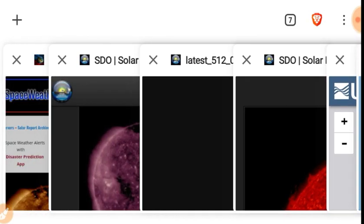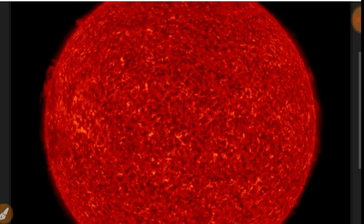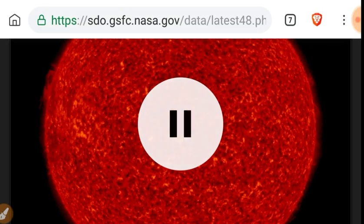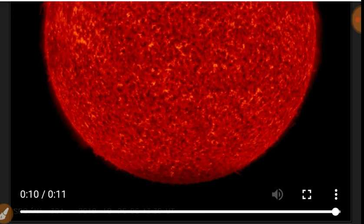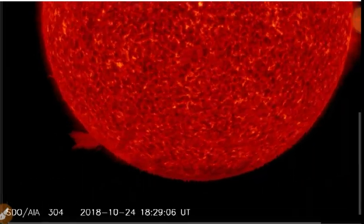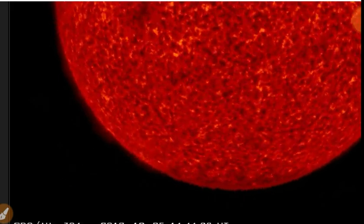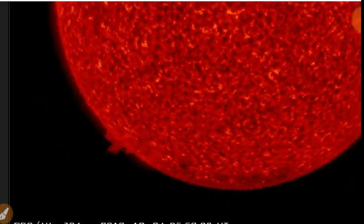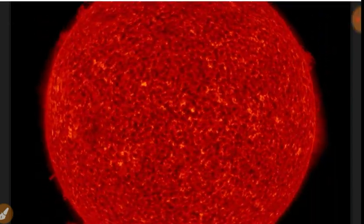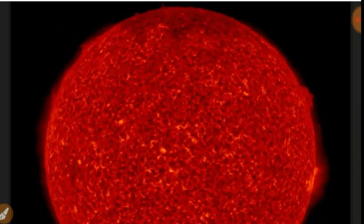Taking a look at the Sun in 304 angstroms, you can see this gigantic filament that went flying off yesterday on the southeastern limb — and there it goes. Some of it ended up back in the Sun, some of it ended up out in space, headed to the southeast of the Earth, not at the Earth.